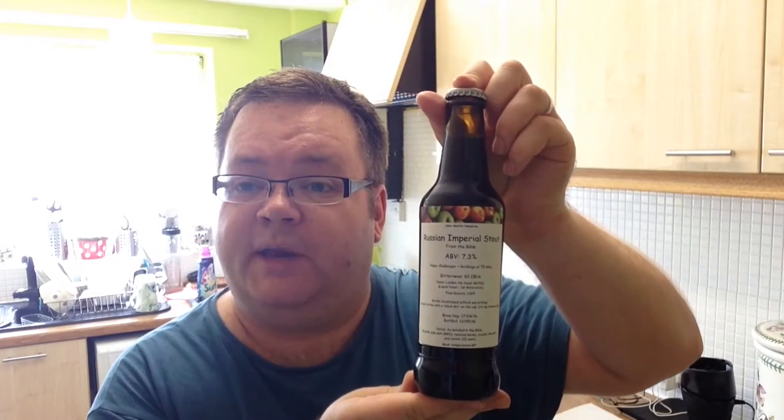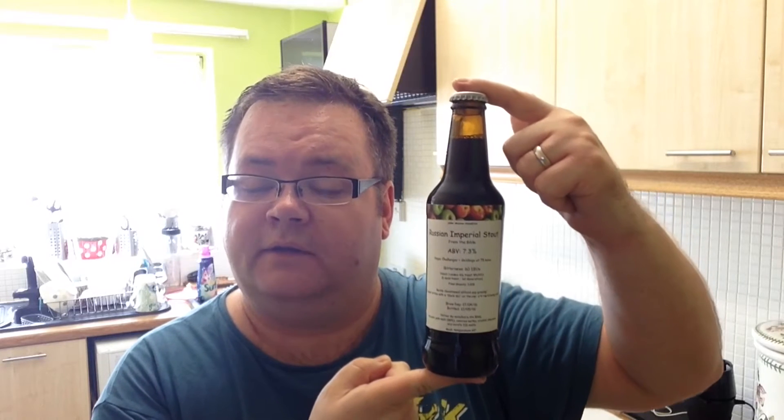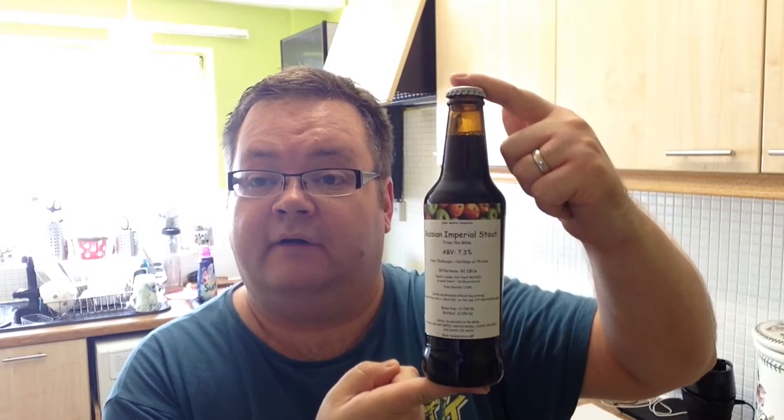Last but by no means least, we have a Russian Imperial Stout. As you know, I was in the midst of doing the Ultimate Homebrew Showdown and every week when I've had a beer mail, I've had one of these included. This video will be uploaded in June 2016. If you are a homebrewer, a brew tuber, one of my subscribers, and you've got a Russian Imperial Stout from the bible —